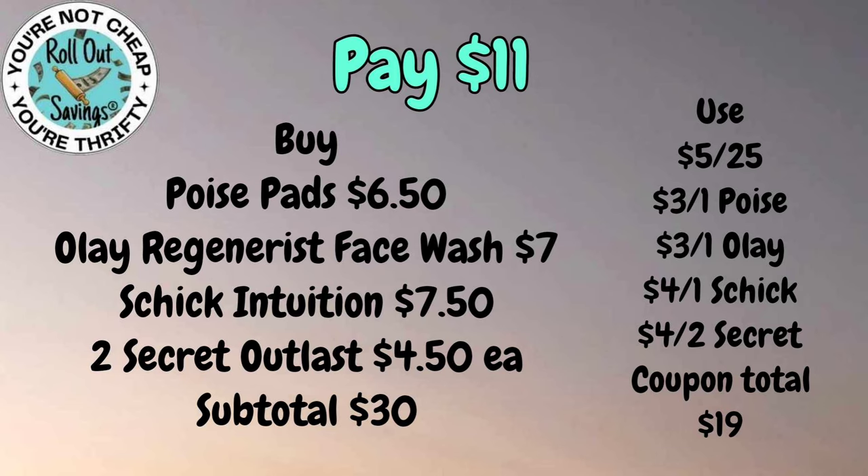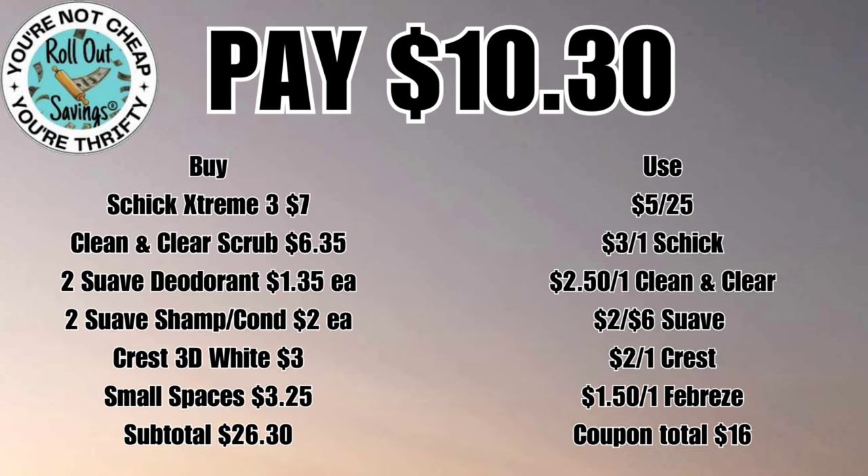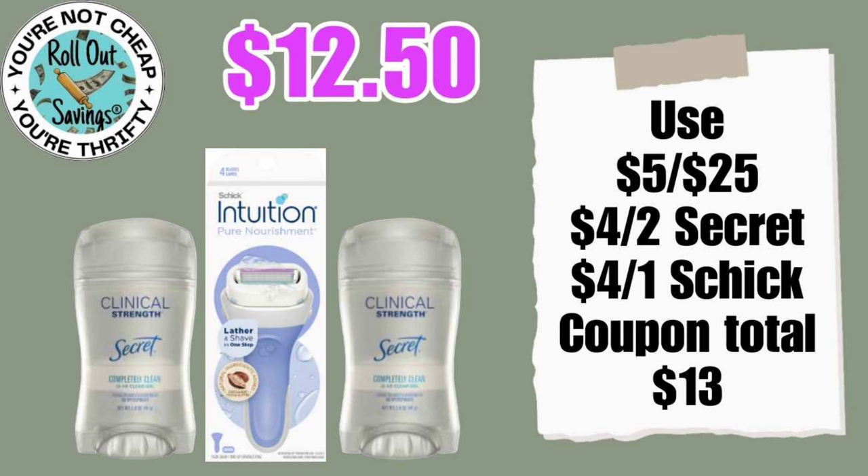For ten thirty you're going to get your Chic razor, your Crest 3D White, Clean & Clear, Suave deodorant, Suave shampoo, and also your Small Spaces — that will be ten thirty out of pocket. These next deals are carried over from last week, so you can still do them if you have the coupons: two Secret Clinical and the Intuition razor — that will cost twelve fifty.